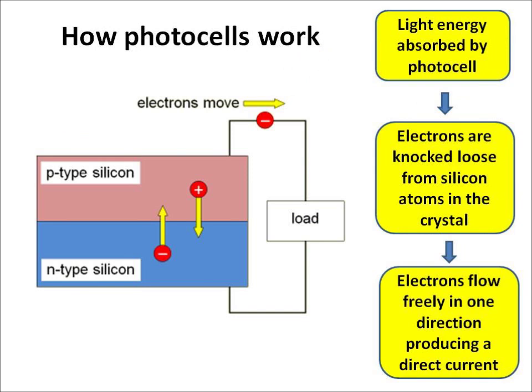So how do photocells work? Light energy is absorbed by a photocell. This causes electrons to be knocked loose from silicon atoms in the crystal of the photocell. The electrons move in a circuit freely, producing a direct current.